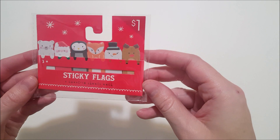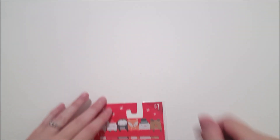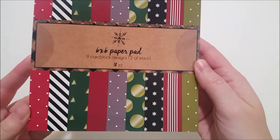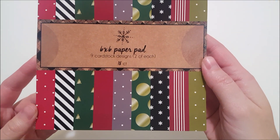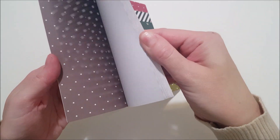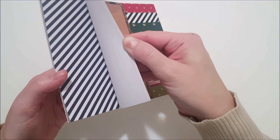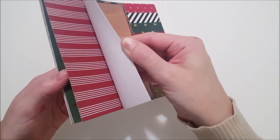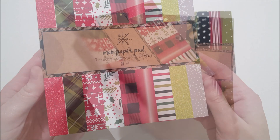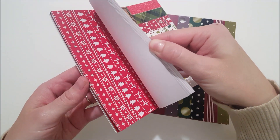I picked up this cute little pack of sticky flags for my planner — each little pad has 10 sheets. And here is a 6x6 paper pad with 18 sheets and nine card stock designs with two sheets of each design — I'll just do a quick flip through. And here's another pack of the 6x6 paper pad with different designs on the inside.